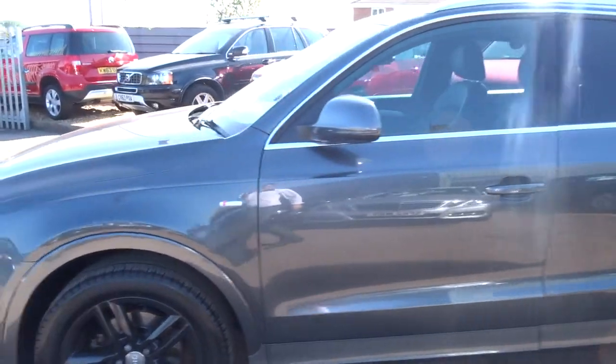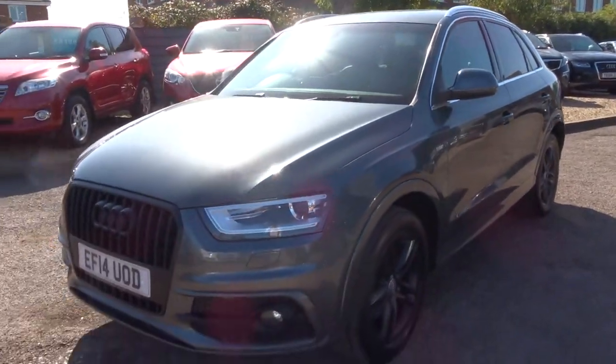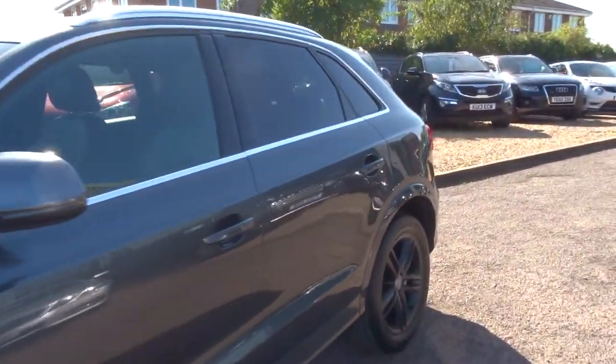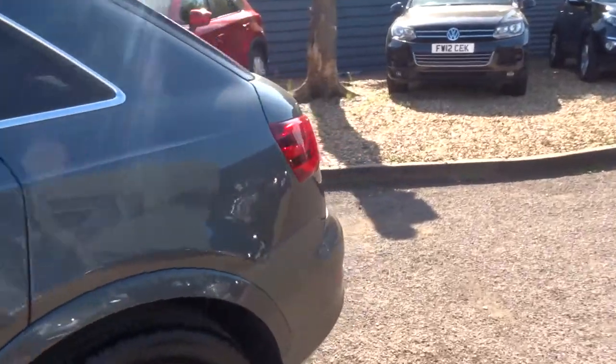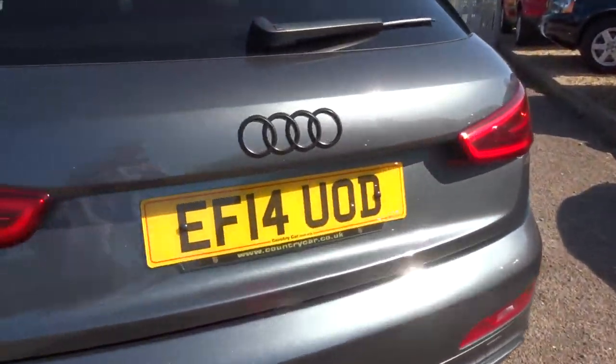We show you the inspection, we ask you to sign to say that you have seen the inspection. Really important for us at Country Car not only to show you the fact that the cars are looked after aesthetically, but also inside the car mechanically they are maintained very well.